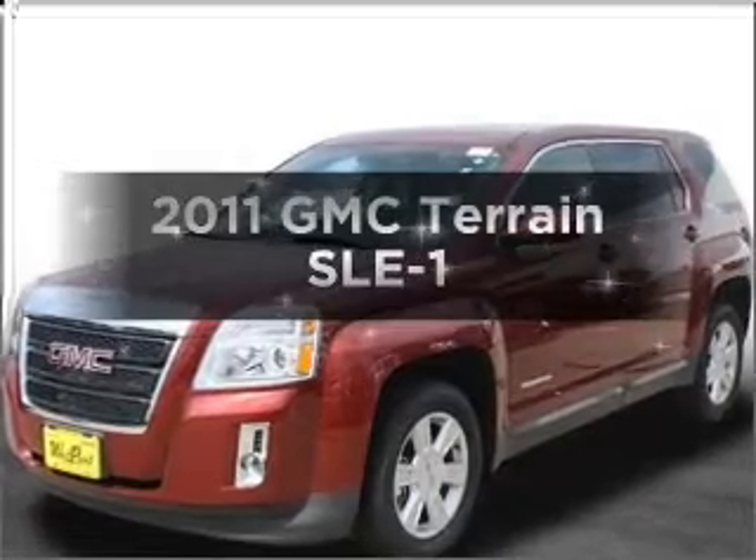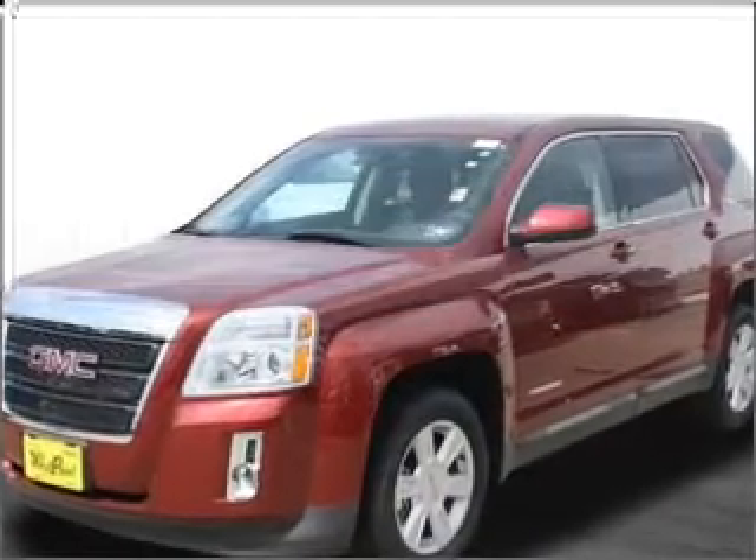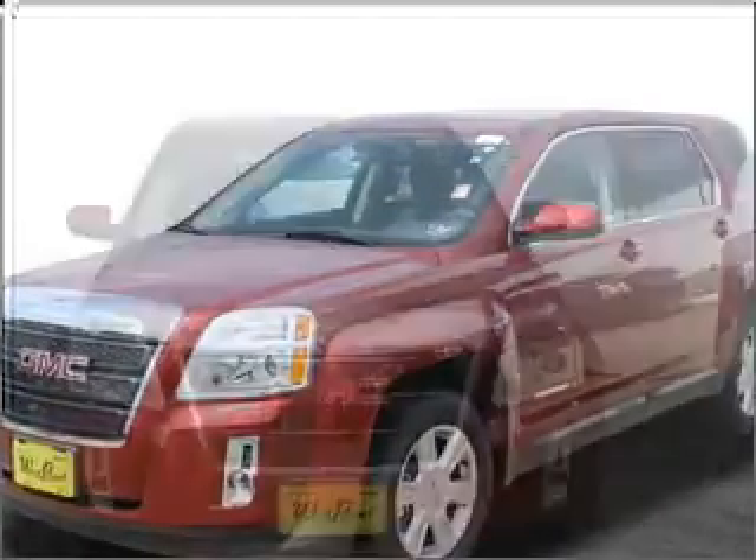Get noticed in this 2011 GMC Terrain. Travel the roads in style and comfort in this great vehicle.